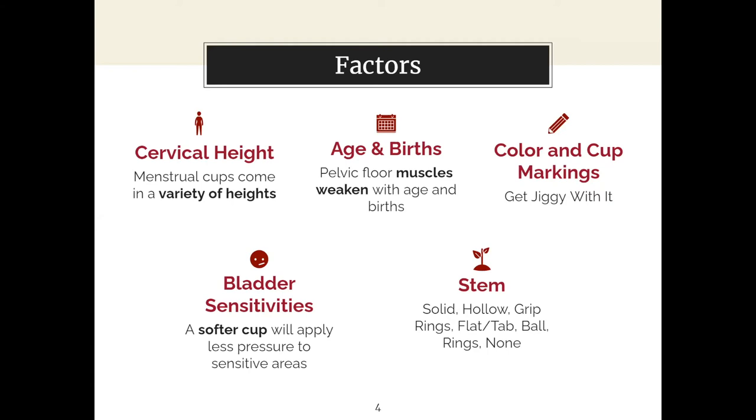With age and birth, the muscles in your pelvic floor are going to weaken with both age and giving birth. Typically if you're under 30, there'll be a specific size of menstrual cup you'll be able to use, versus over 30, which will be firmer to compensate for more weakened muscles. Regardless of age, if you have given birth before, you may also experience weaker pelvic floor muscles, which would lead you to purchase a firmer cup.